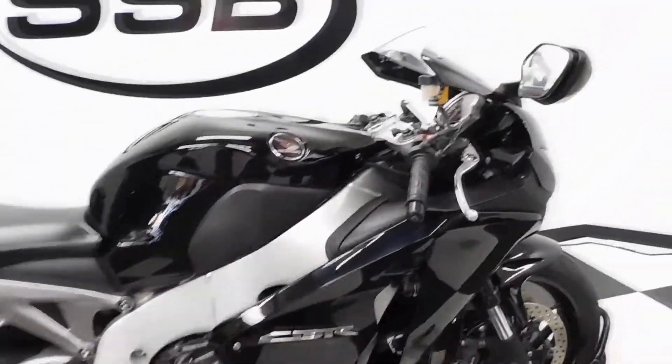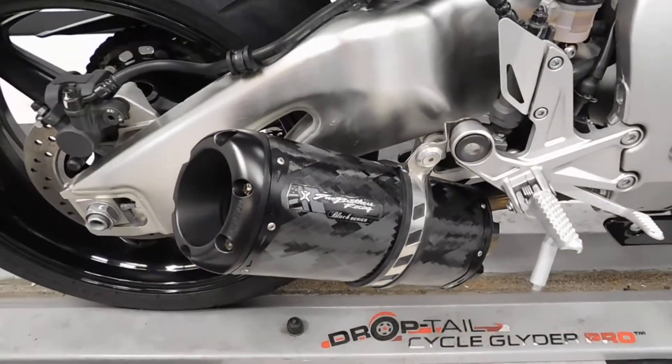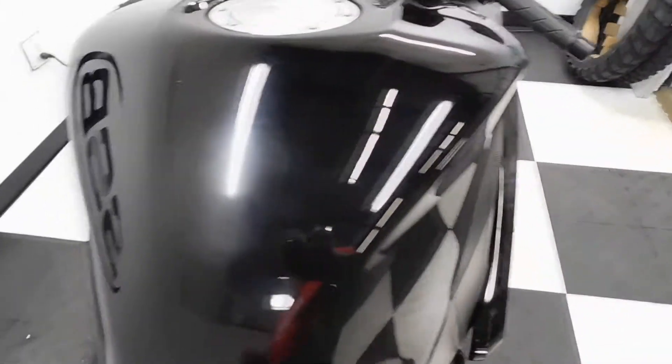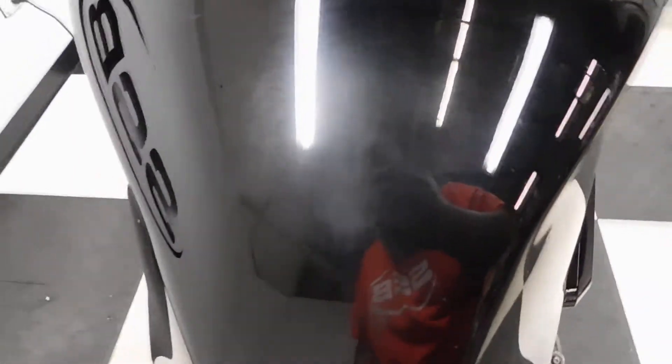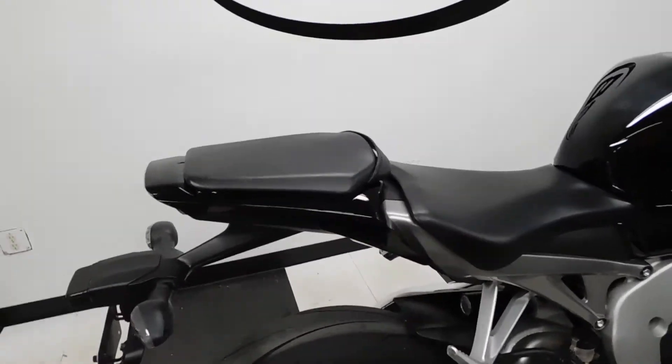Everything I found on this bike has been very, very clean. The one thing it does come with is a Two Brothers Black Series pipe. The only imperfection I found on it is a little bit of hazing, a little bit of scuffing right here on the rider's side of the tank — you know, a zipper rubbing, a buckle rubbing, something like that.